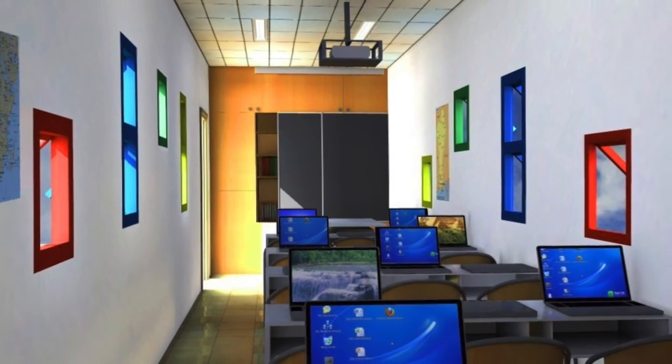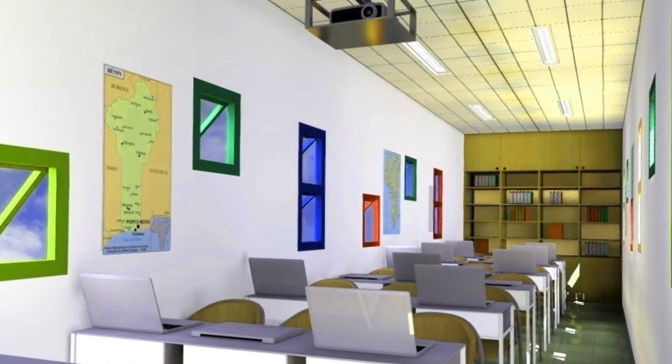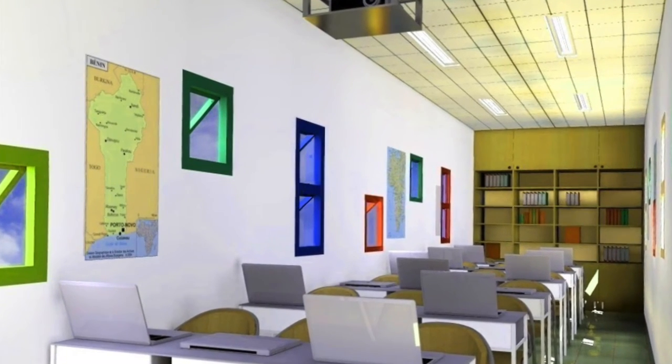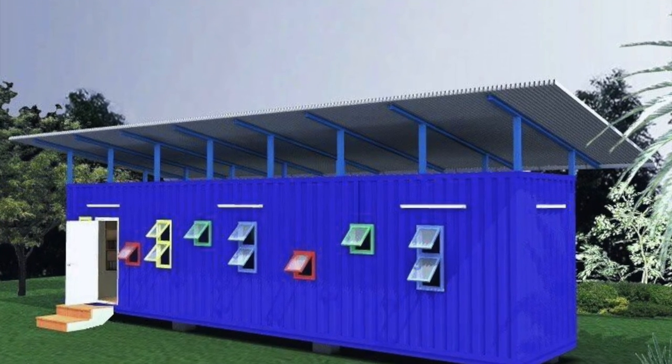We use 40-foot-long containers to build a portable classroom that can fit up to 21 students. The classroom can be moved by truck to remote areas with no access to electricity.